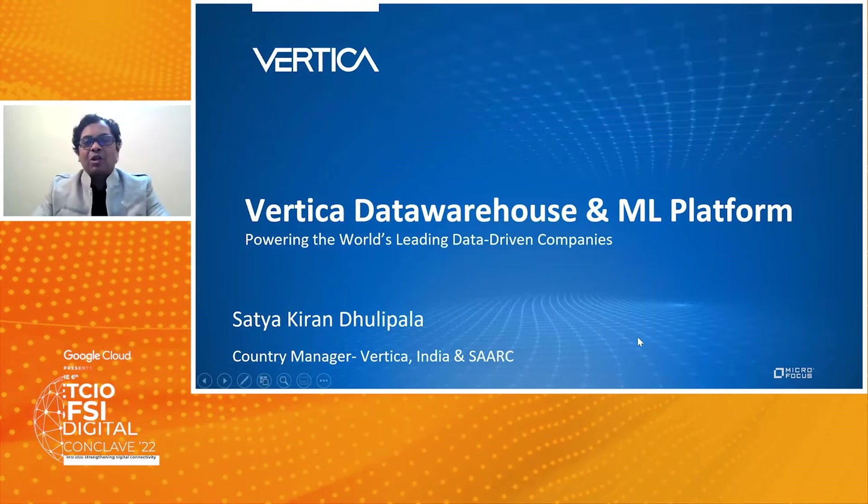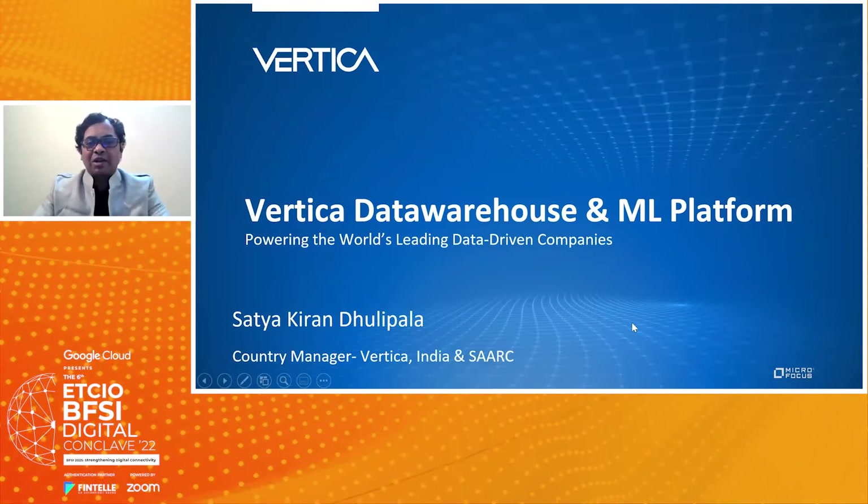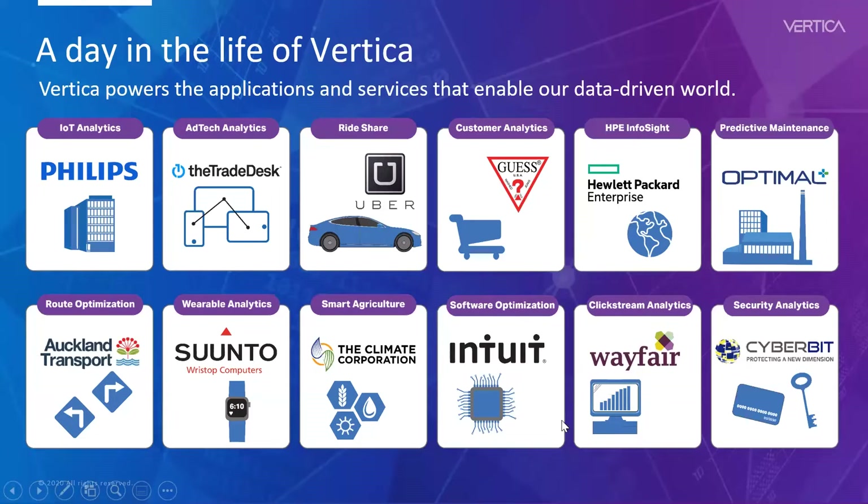Today I'm presenting Vertica, a data warehouse and ML platform where a lot of data-driven companies in the world run on Vertica. It is very common in day-to-day life where a lot of applications and services utilize Vertica and they deliver power-packed performance.